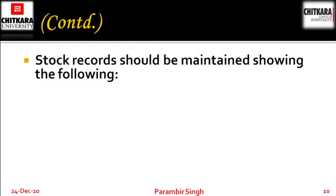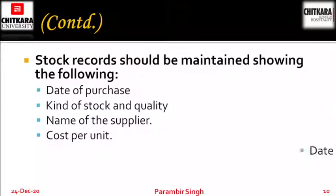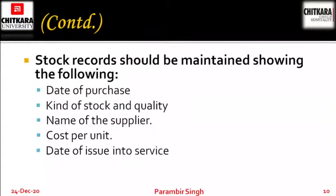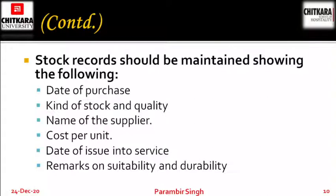Stock records should be maintained showing the following: date of purchase, kind of stock and quality, name of the supplier, cost per unit, date of issue into service, and remarks on suitability and durability. These are the things which you have to maintain in your stock or inventory registers, so that in case you require new things, you know the name of the supplier or the cost of the unit.